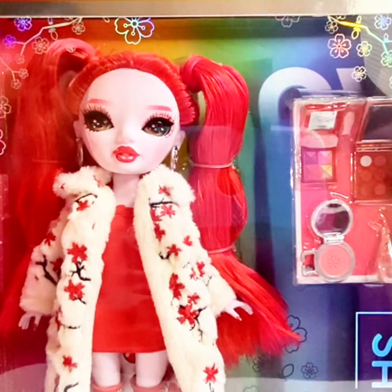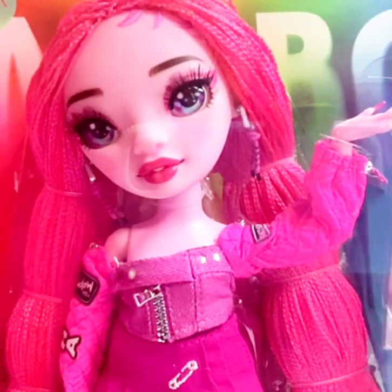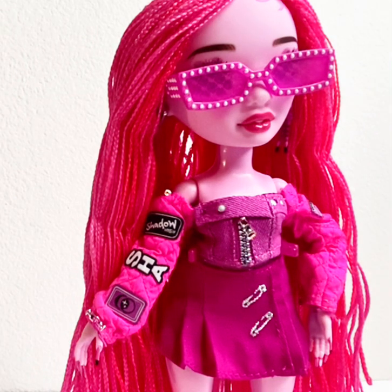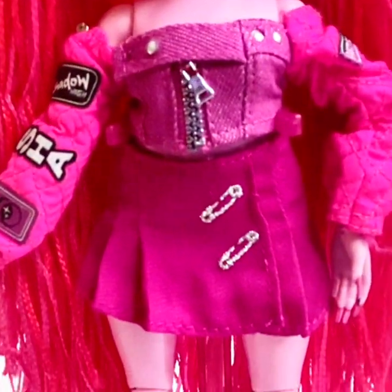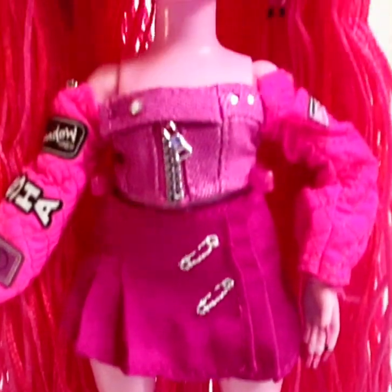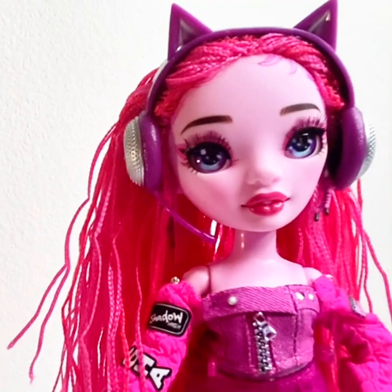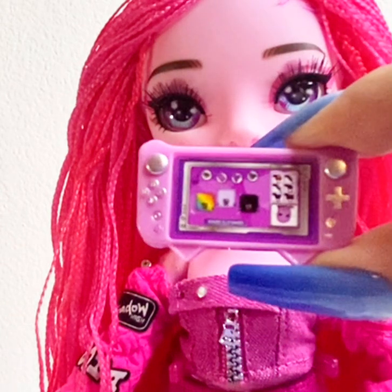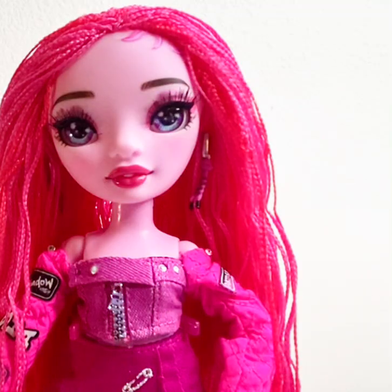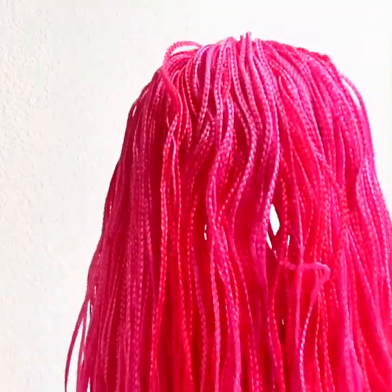Now I'm going to look at some Shadow High dolls from the Rainbow High collection — yay! There is Pinky James with her beautiful pink braids. Out of the packaging she has sunglasses, a cute little top and skirt, adorable boots, and a pink doll stand. Pinky James is a gamer, so she comes with a headset — cute and adorable, cat-inspired — along with a portable game console and a gamer magazine. Here's how she looks from the back with her long beautiful braids.